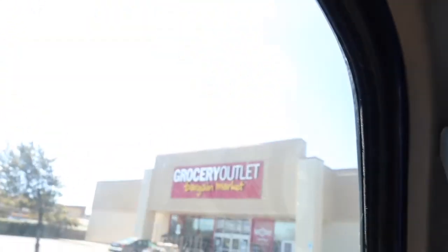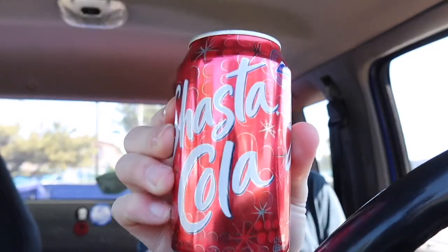What up yo, it's Marty back here with another review. So I was just in Grocery Outlet Bargain Market and I picked up some stuff. I was feeling a little thirsty so I got a Shasta Cola — only 35 cents a piece at Grocery Outlet.